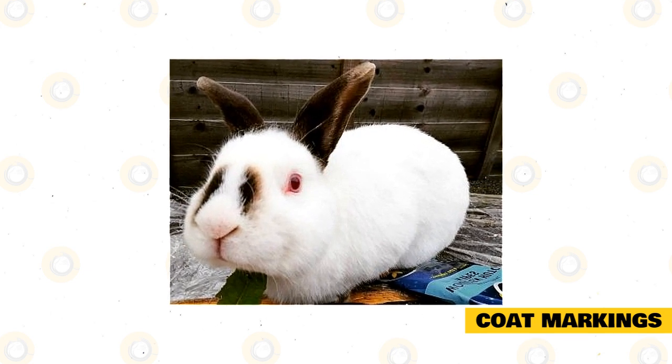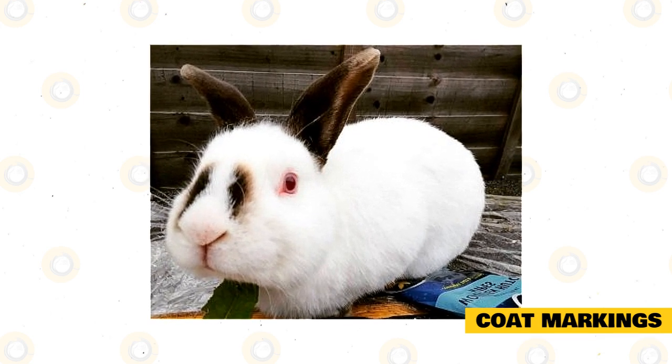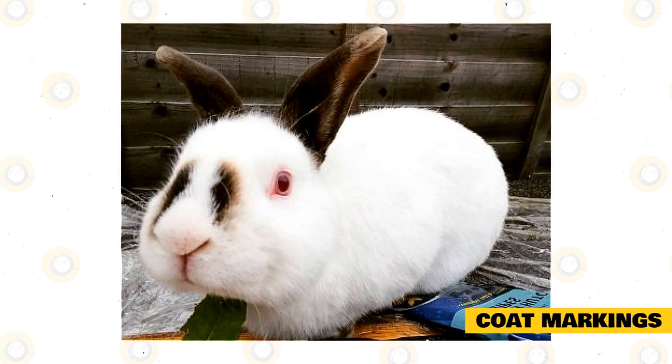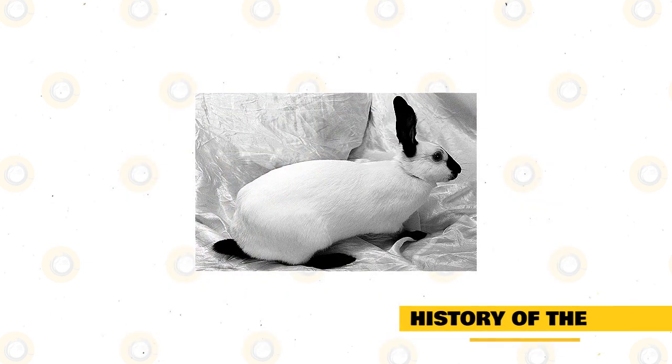Because the Himalayan's coloring is constantly changing, most breeders do not use markings as a factor to breed this rabbit. Himalayans carry a double copy of the ch gene and a double copy of the self gene causing black color. Those with bb will become chocolate, those with dd will become blue, and a rabbit with bb and dd will show as lilac.